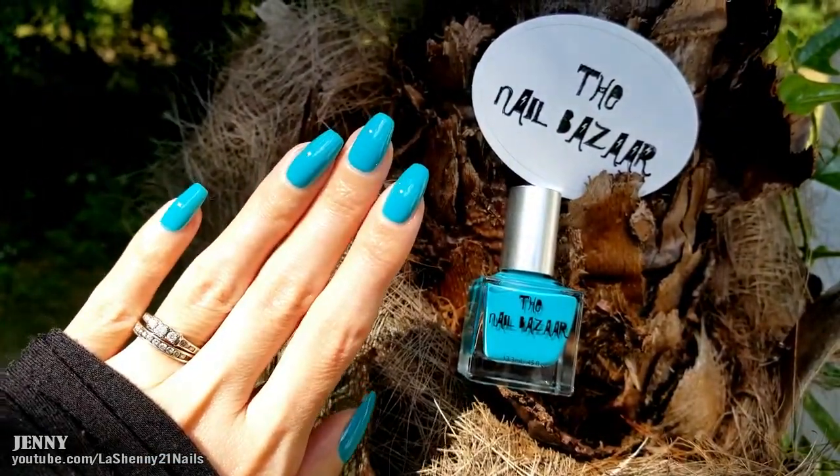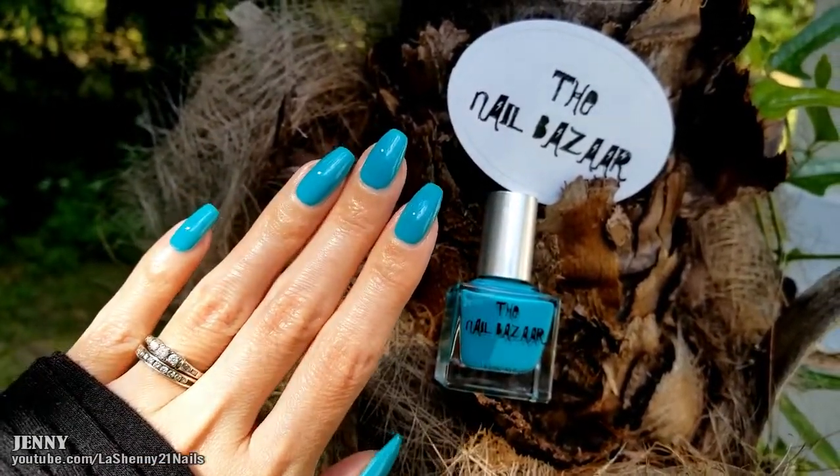Thank you to the Nail Bazaar for this beautiful gift and thank you guys so much for watching. I hope you have a wonderful day. Bye!